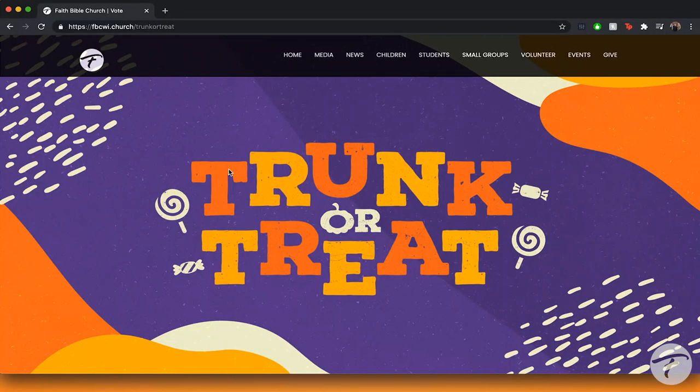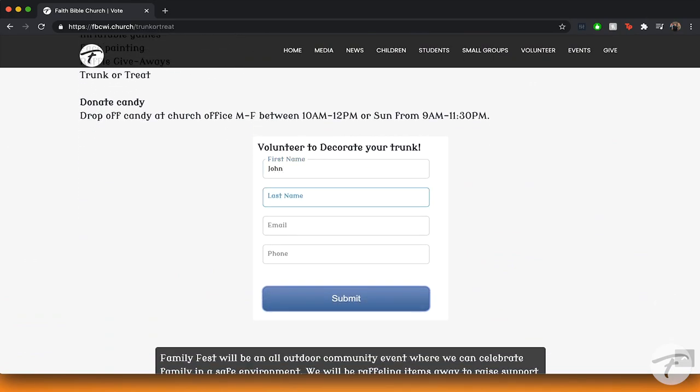If you want to put a smile on a child's face by giving them pounds of diabetes-causing treats, then you can sign up for Trunk or Treat today. First, you need to enter your name at fbcwi.church/trunk-or-treat. After you do that, you're ready for these three steps.